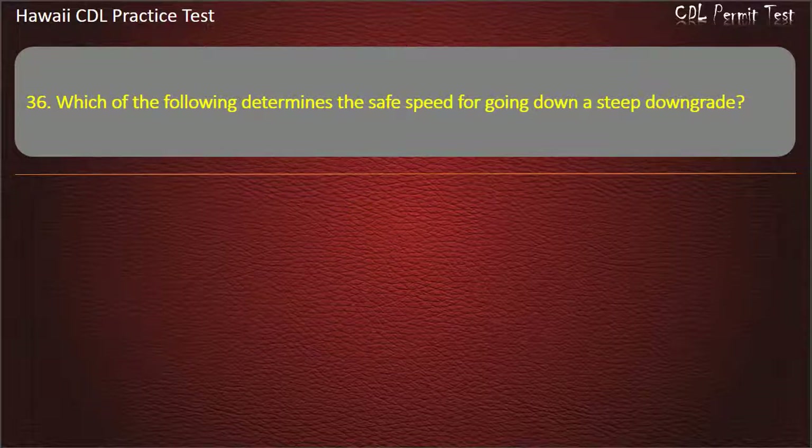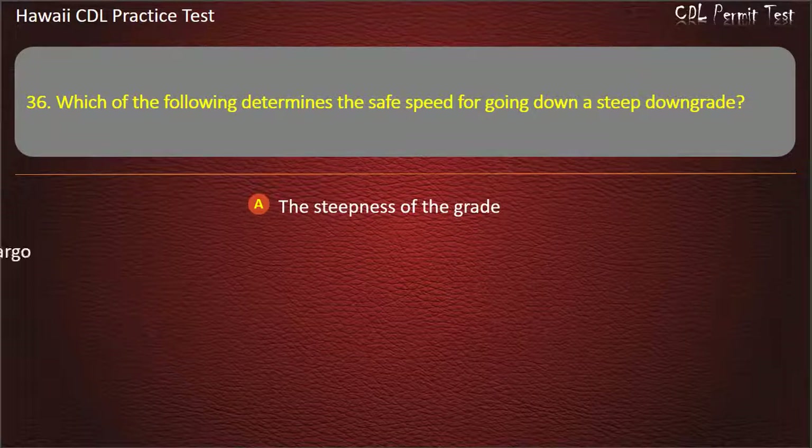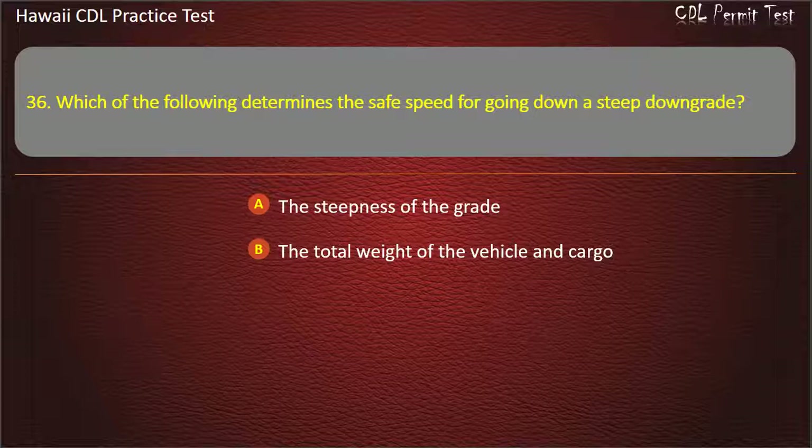Question 36: Which of the following determines the safe speed for going down a steep downgrade? The steepness of the grade. The total weight of the vehicle and cargo. The road conditions. All of the above. Answer: All of the above.